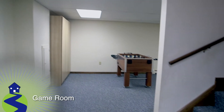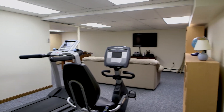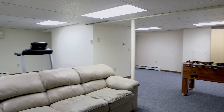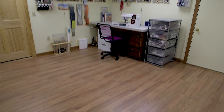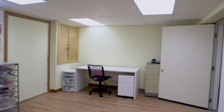Moving to the finished lower level, we start in the fantastic game room. This space features wall-to-wall carpet and could easily be used as an exercise room, a play area, or a second family room. Also downstairs, the workshop/sewing room is a great place for hobbies or additional office space in this bright room with well-kept laminate wood flooring.